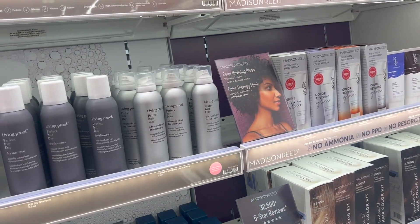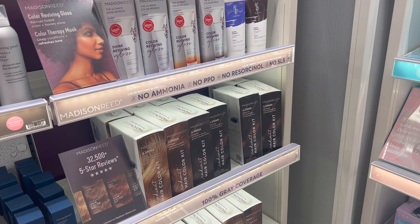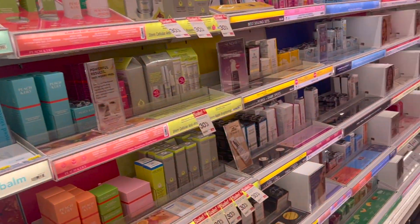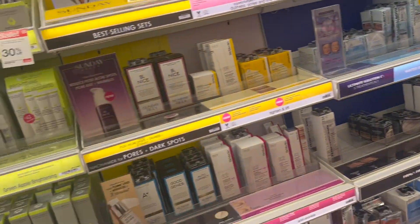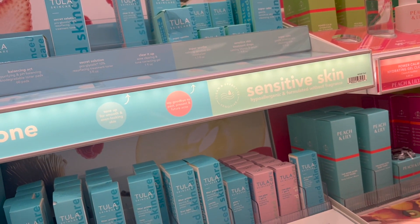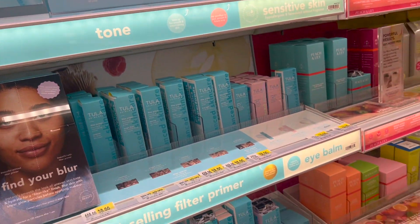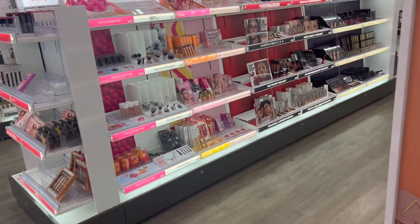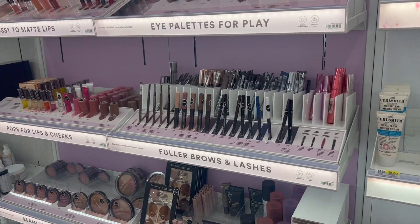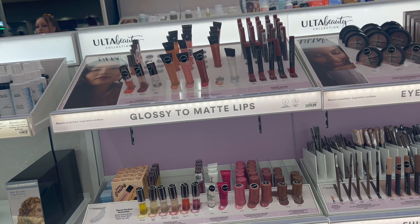Living Proof, I've not had much experience with. Obviously I don't encourage at-home color, but if you were going to, maybe this would be a good line. The skincare I've not played around with at all, except Tula — I had their face wash and that was pretty good. Ulta also has their own makeup line.